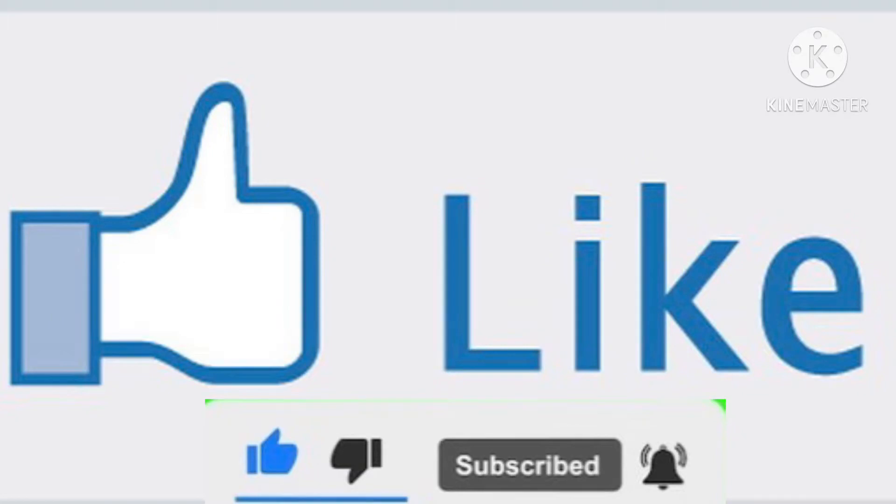Before we get into this video, make sure to smash that like button, turn on those notifications, subscribe, and share the channel. Sadly, we are not going to reach the 1K mark by the end of the year, but the mystery box giveaway is still going on when we hit 1,000 subscribers. Sharing and liking helps the channel tremendously.